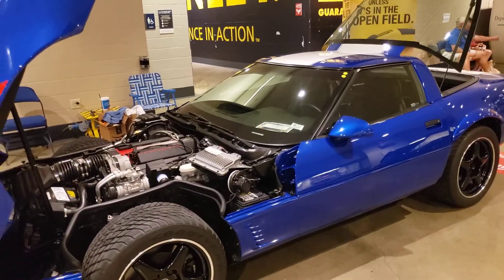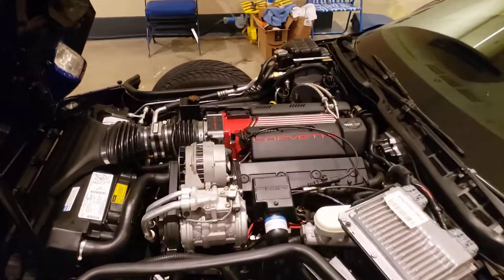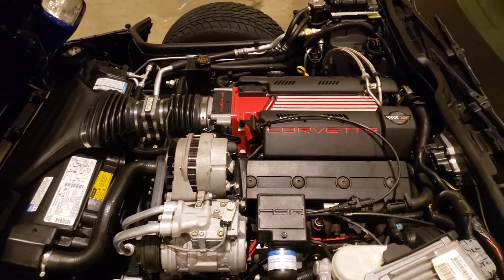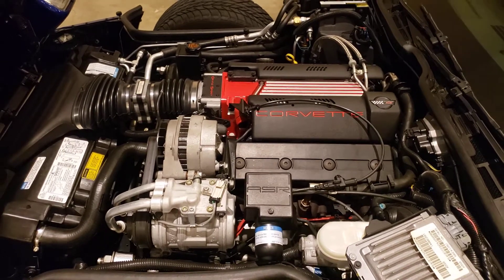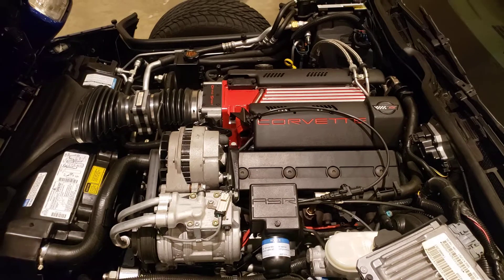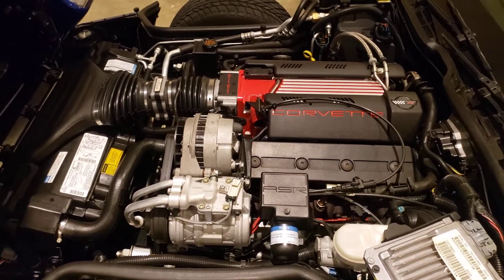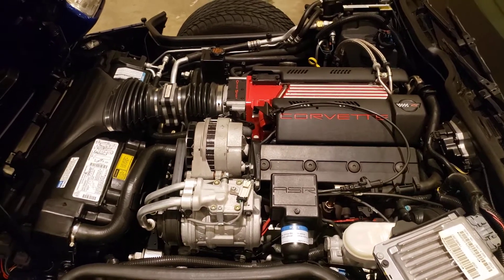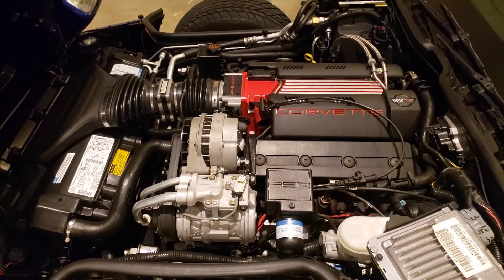There were both coupes and convertibles built. One of the really cool features of the Grand Sport was they all came standard with the LT4 engine option. The standard engine in 1996 for the Corvette was the LT1, but you added 30 claimed — but probably closer to 50 — horsepower, up to 340 horsepower when you opted for the Grand Sport package.